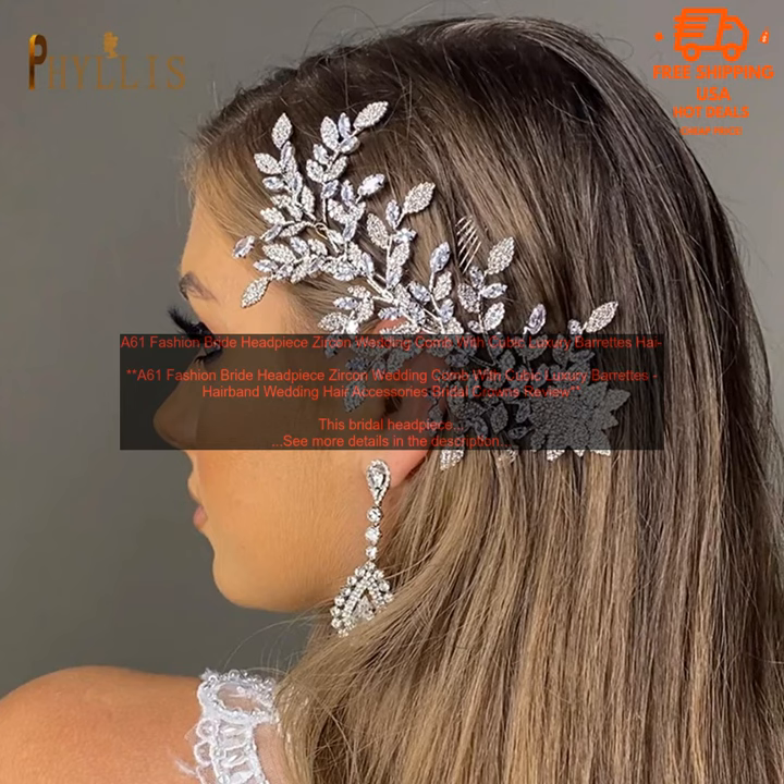This bridal headpiece is a beautiful and elegant way to add a touch of sparkle to your wedding day. The comb is made of high quality materials and features sparkling cubic zirconia stones. It is easy to wear and will stay in place all day long. The headpiece is perfect for brides who want a glamorous and sophisticated look.